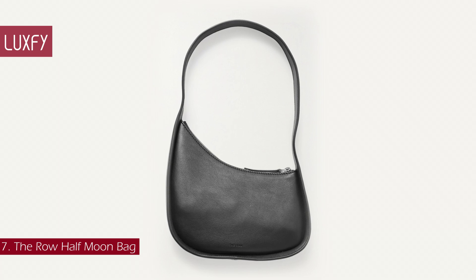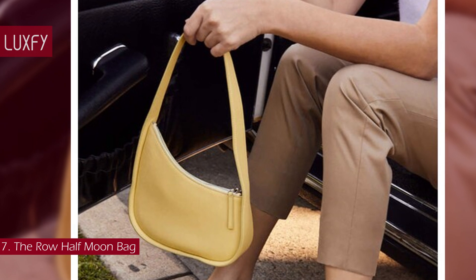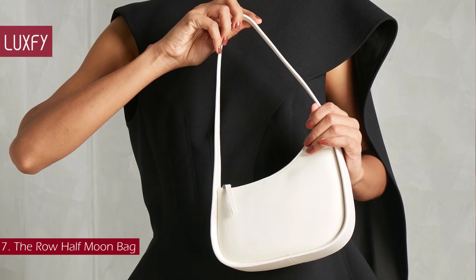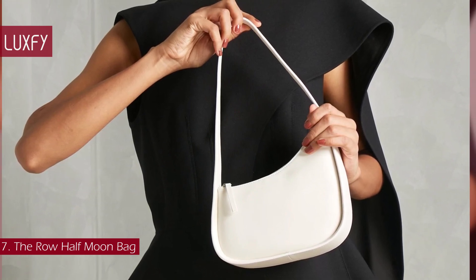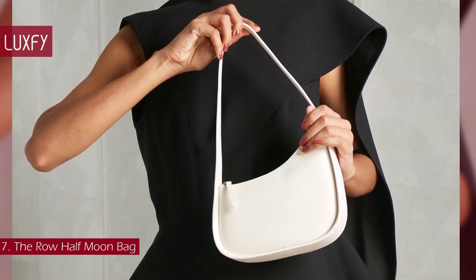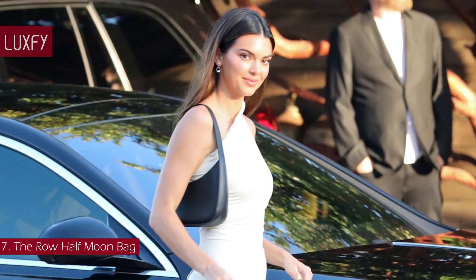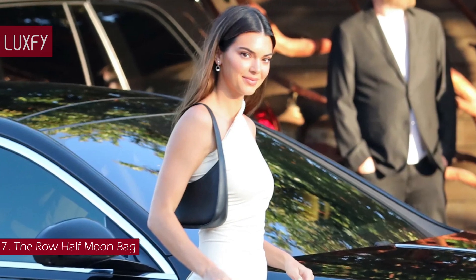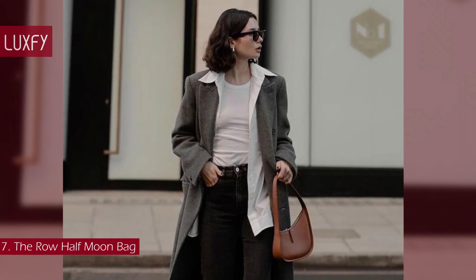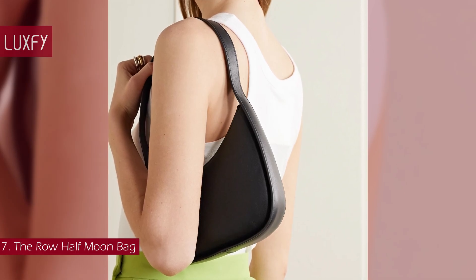Number 7: The Row Half Moon Bag. The Row's asymmetrical half-moon bag is a beloved quiet luxury style. The curvy bag was ergonomically designed to sit under the arm without feeling bulky, while fitting all the essentials, becoming an instant classic. While Sophie Turner and Elsa Hosk have been spotted with the white version, Hailey Bieber and Kendall Jenner have both sported the black iteration. This minimalist bag is chic and understated, and it's definitely worth getting to know. The half-moon bag is sold for $1,350.